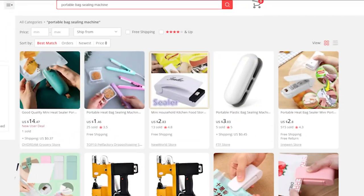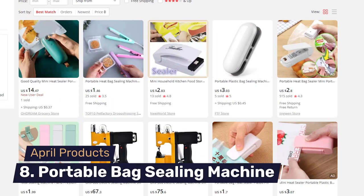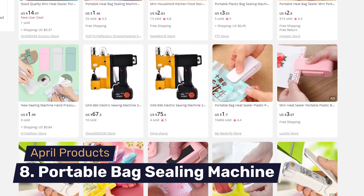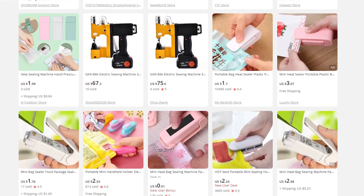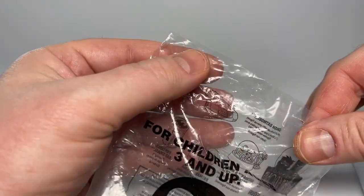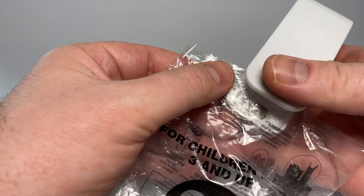Number eight on our list are portable bag sealing machines — self-explanatory and an evergreen product selling all year long. These are small portable devices that help you seal a bag, so if you don't want your bread to go dry or a snack you've opened goes unfinished, you can simply seal the bag again. They come in different colors and variations so you can cater to your audience. Portable bag sealing machines is another great trendy product to sell in April.